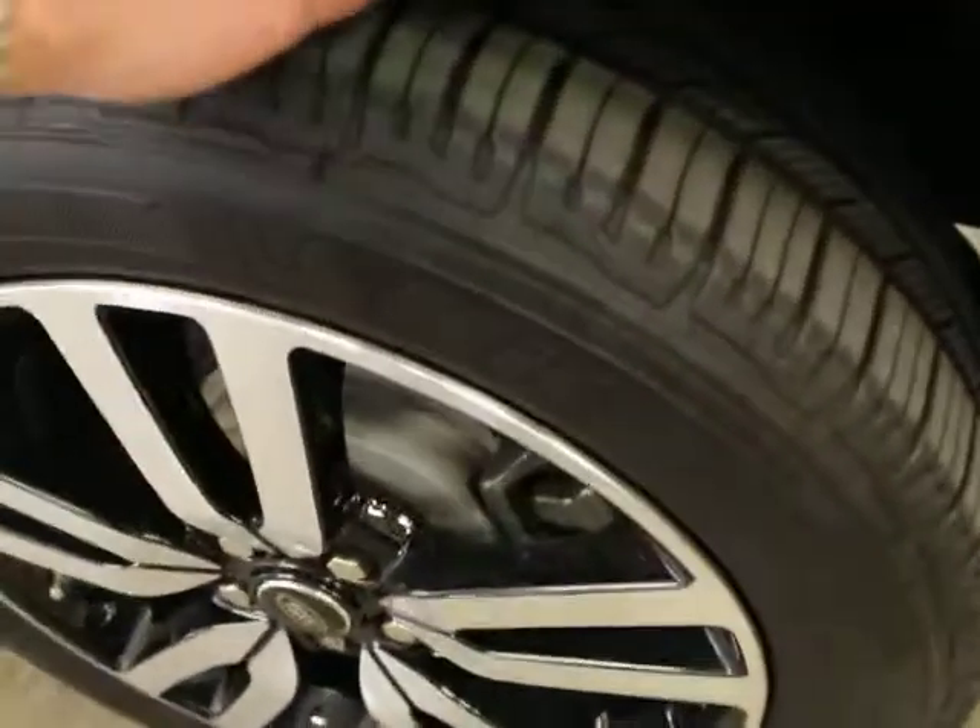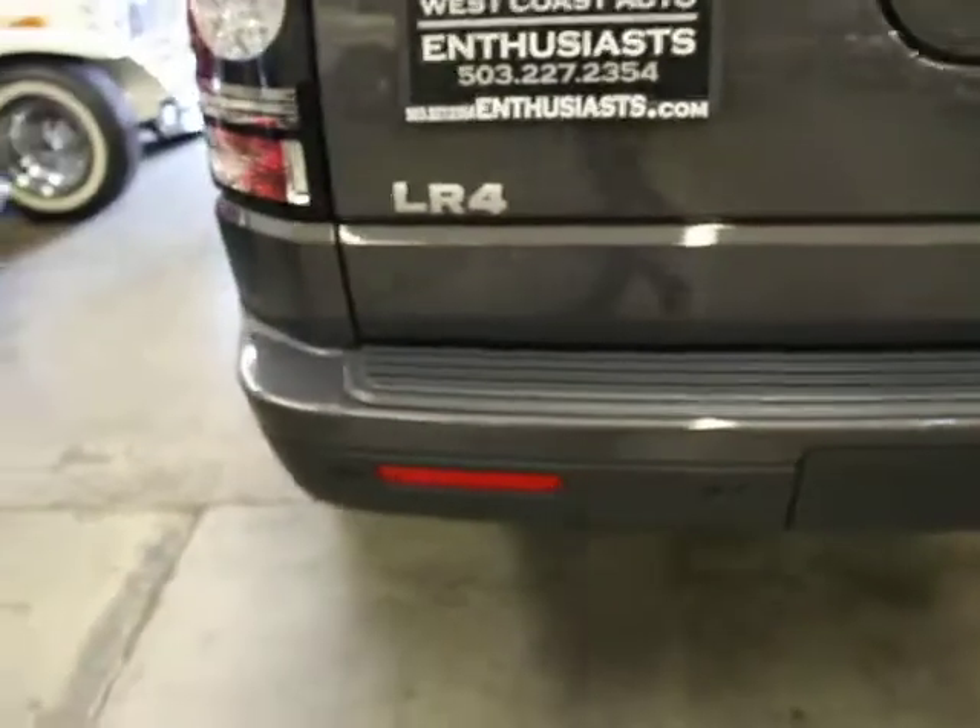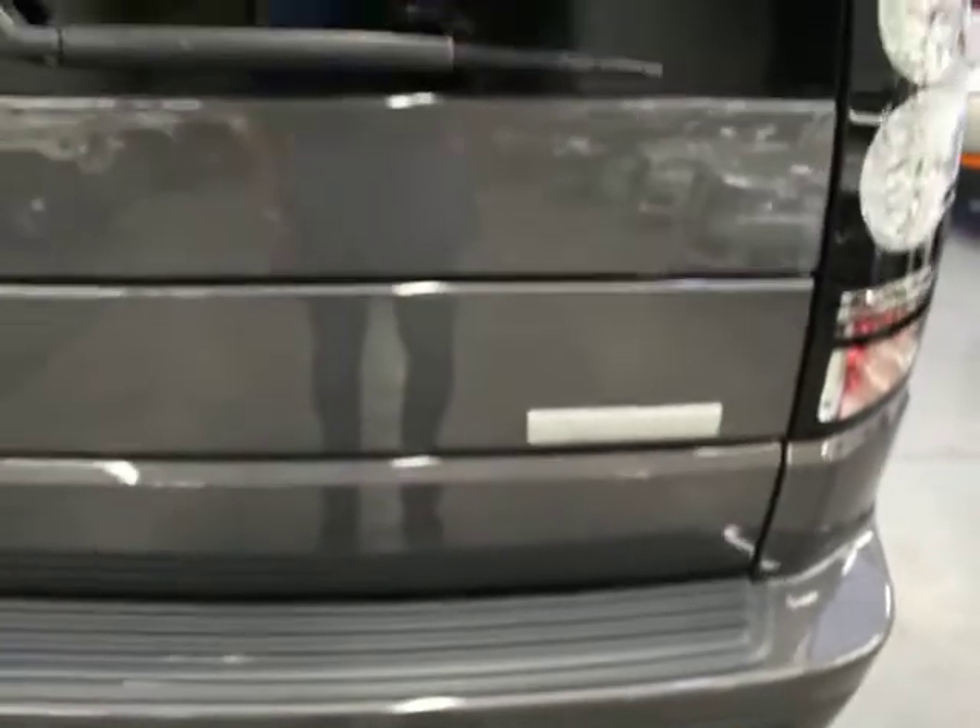Back wheel, no curb rash. Tires are probably 70%. The back is clean — I don't see any damage or any marks on the back.